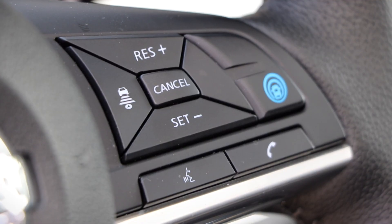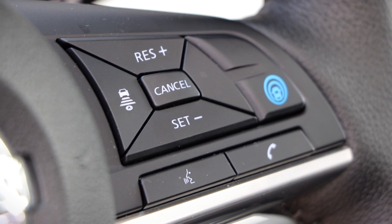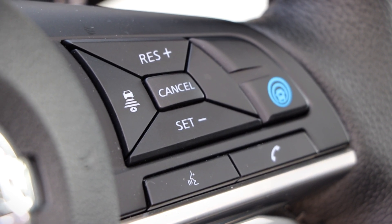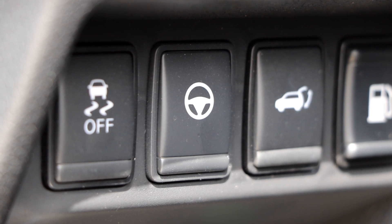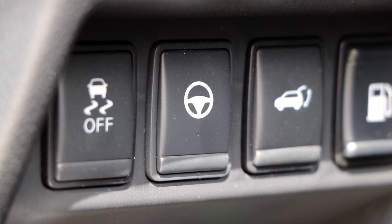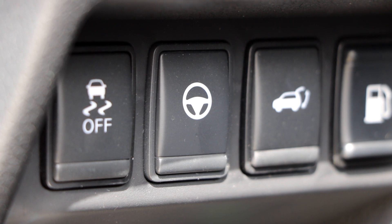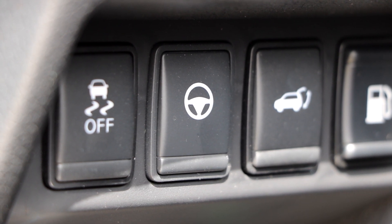In order to turn off ProPilot Assist, there are two ways to very quickly and efficiently do that. The first way is just by putting your foot on the brake, and that will automatically turn off all of the systems and you'll be 100% back in control. The second way is by hitting the cancel button on the steering wheel, around the cluster of buttons that go along with your ProPilot Assist function. And just in case you're uncomfortable with the steering assist, there's a button to the left of the steering wheel — once you press that it'll turn off that section of ProPilot Assist and just leave the Intelligent Cruise Control.